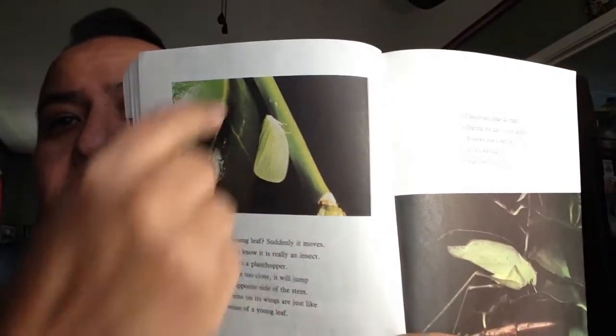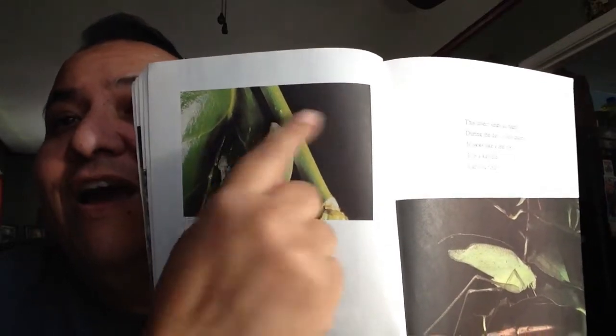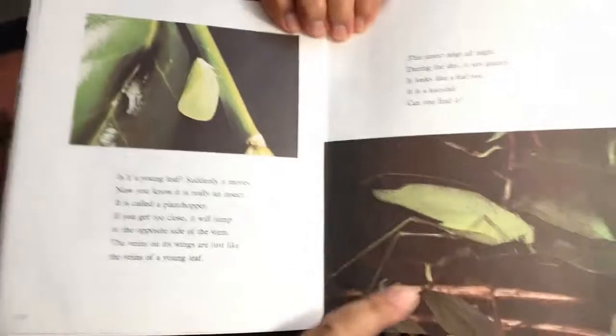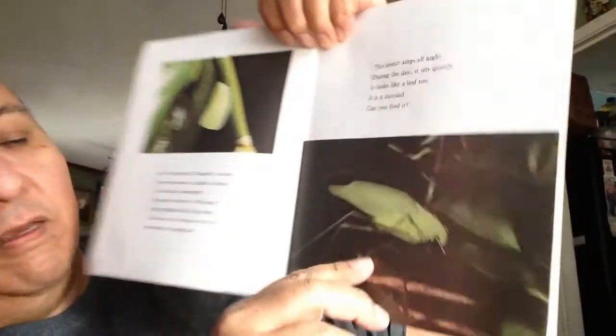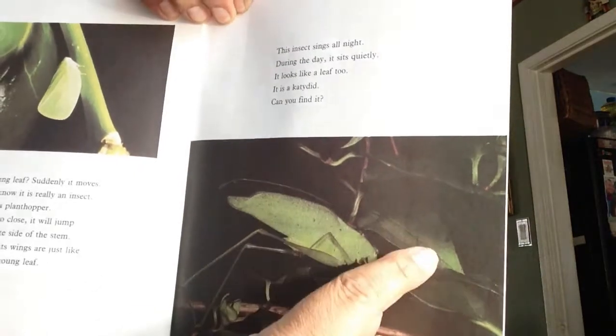When it says it hops to the opposite side — it's on this side and will jump to the other side. If you have a left hand and a right hand, they're opposite of each other. And there's the katydid. It looks just like a leaf. Look — these are leaves, and that's a katydid. It's the same shape.